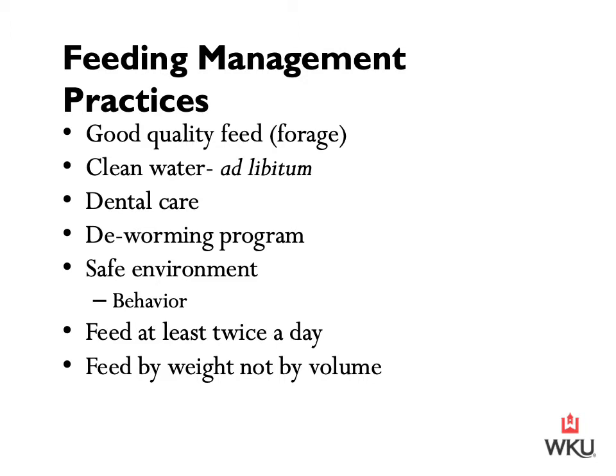Aside from forage and clean water, there are a couple of different aspects you may not normally consider in feeding management practices. One of those is dental care — the use of an equine dentist. It's ideal that you have your horse's teeth floated or evaluated by an equine dentist a minimum of once a year. For horses that are younger or have already diagnosed issues or a predisposition for problems, those horses may be evaluated every six months, so that the horse is able to naturally use their jaw for the chewing motion and remain comfortable.